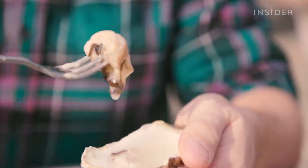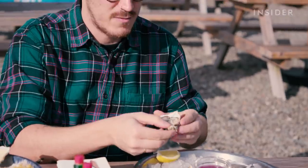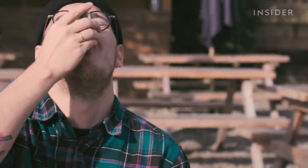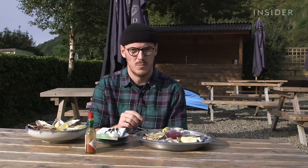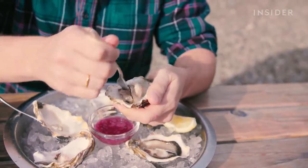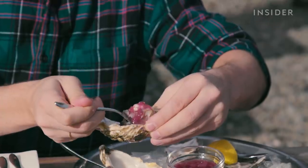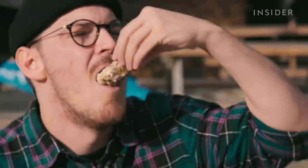But do they taste as good as they look? First, I'm going to try one without anything on it to get a real taste of the oyster itself. It's actually really subtle. Oysters I've had in the past have been quite slimy, but this one definitely wasn't. They slide down easily but you can chew them — there's definitely a texture. The oysters here are also served with an onion vinegar, so I'm going to squeeze a bit of lemon and then try the onion vinegar one. I like anything pickled, so adding the vinegar element to the salty oyster is actually really good.